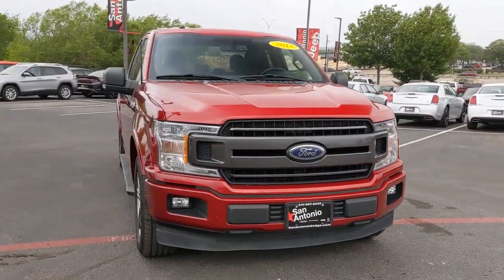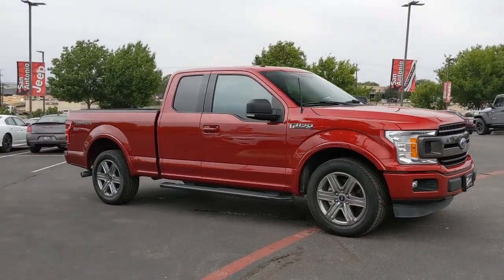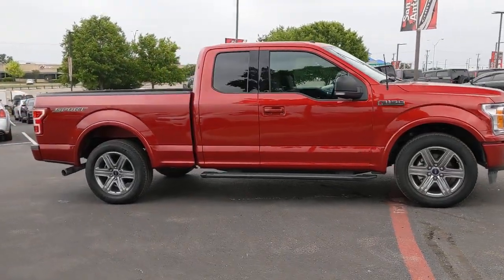You're gonna love the 2018 Ford F-150. This vehicle still has fewer than 30,000 miles on the clock, so it won't last long.